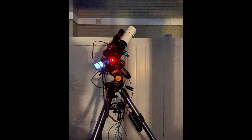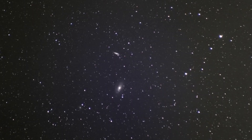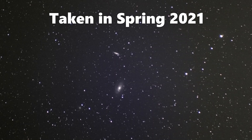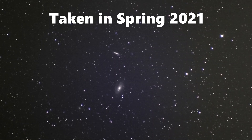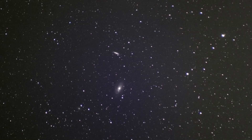What's nice about it is it's a fairly easy target to capture even from my light-polluted patio. Now this is not the first time I have attempted to capture this galaxy. Previously, I had always sought after a wide field shot that also included its galactic neighbor, Bode's Galaxy, or M81.